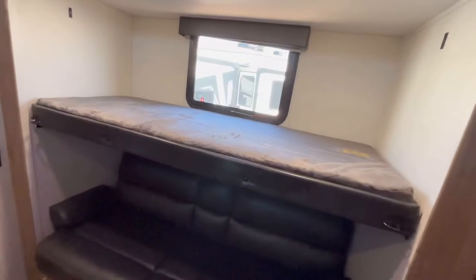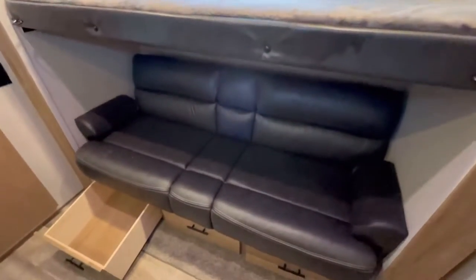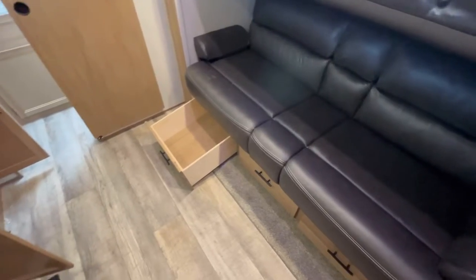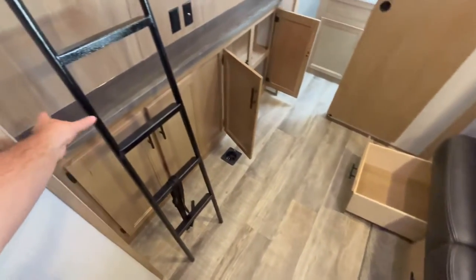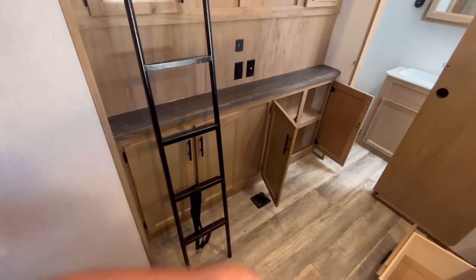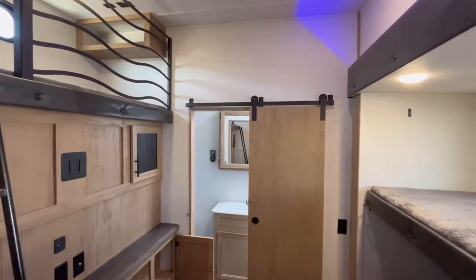You've got a flip-up bunk here, plus a jackknife sofa and three drawers for kids' clothes. There's great floor space and they actually give you the ladder. There is a heat vent in the floor here — I always want to point that out because it is a point of concern.